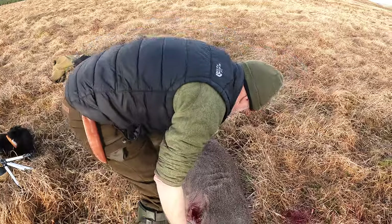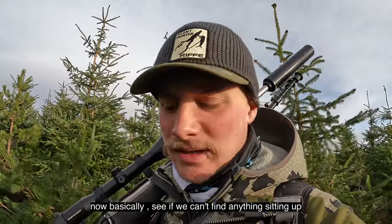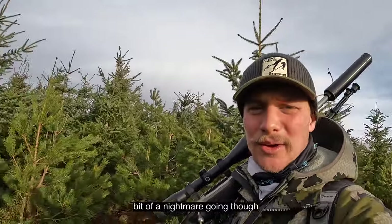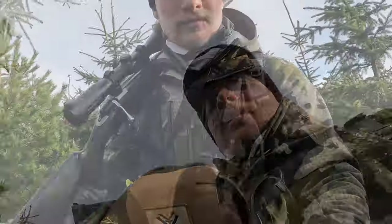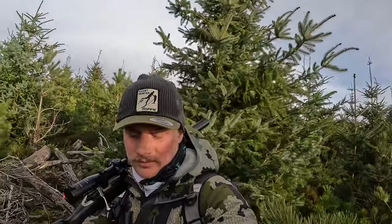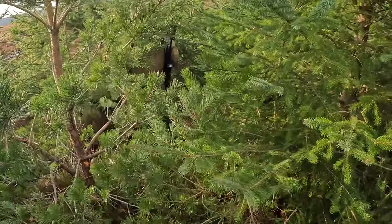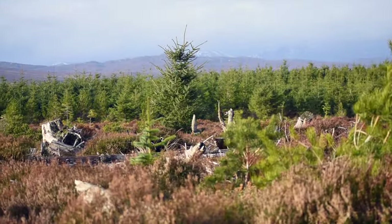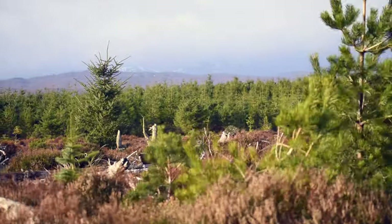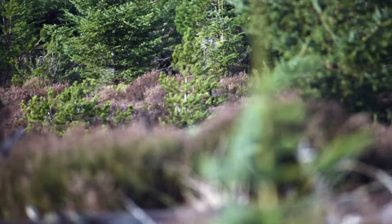We're just stalking through the forestry now, basically, to see if we can find anything to set up on. In amongst all the working trees, it's a bit of a nightmare going. Before coming out into the open of any little tree fell or clearing, I'm taking time to do some scanning with the thermal — which finds heat sources really quick — or with the binoculars. I do find a black grouse and try my best to get it on camera — very impressive to see.